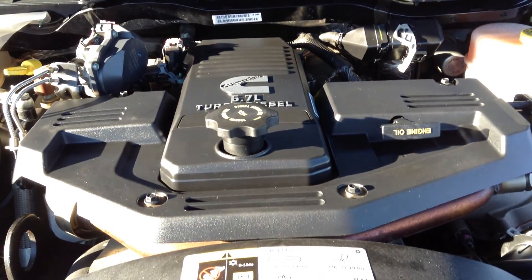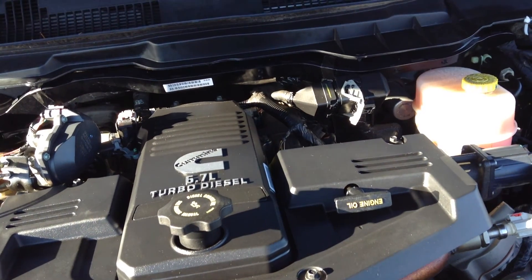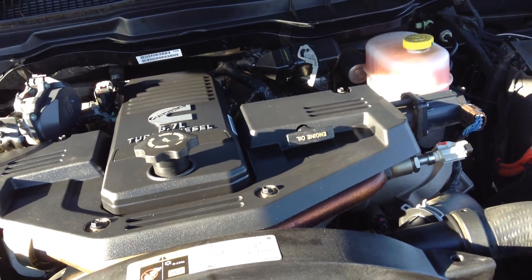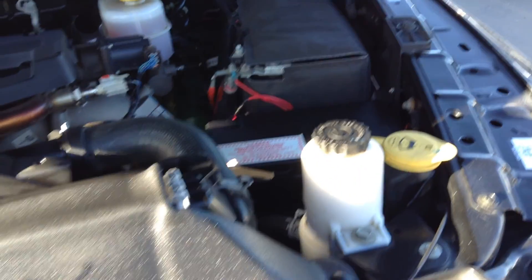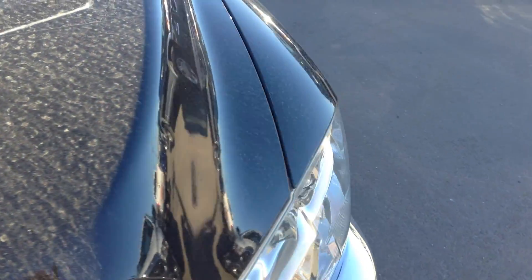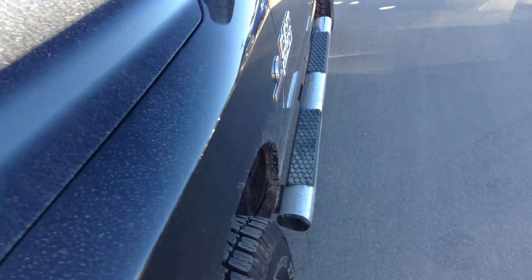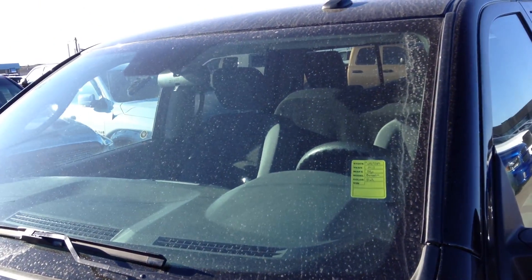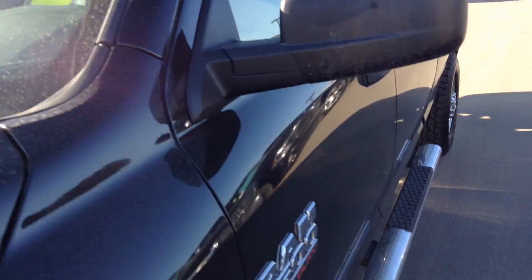And of course it has the Cummins 6.7 liter turbo diesel engine. It also has had an upgrade — I see by the front of the windshield that it's got an antenna in it for a remote starter.